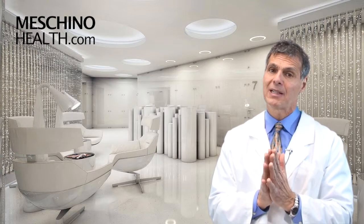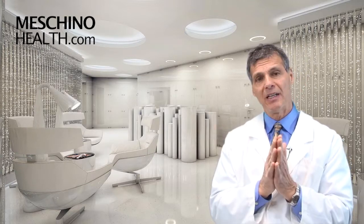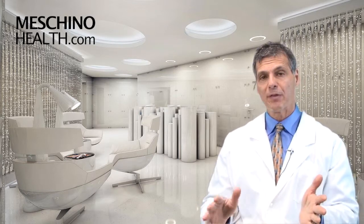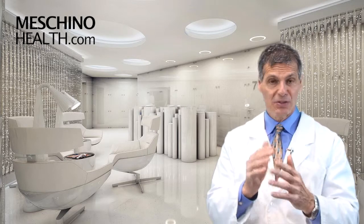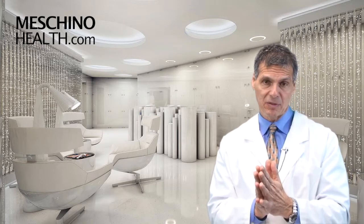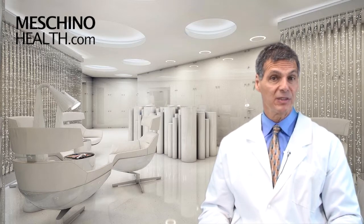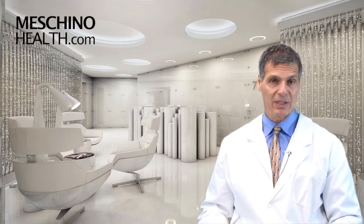At machinohealth.com you'll see my other research review papers, footage from my live professional seminars, downloads, resources, and videos I've created — all there for free to help you lead a long, healthy, functional life. All of my review papers and teaching materials have scientific references, so you're getting only evidence-based information on any health topic you're looking for. Use machinohealth.com as an ongoing, reliable resource of health and wellness information for you and your family. Thanks so much for watching.